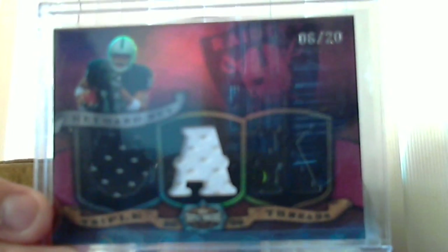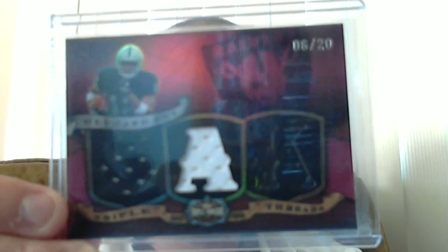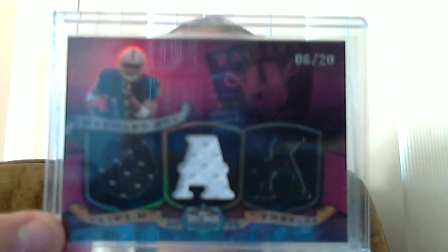Then I have 2009 Triple Threads, Darius Hayward-Bay out of 20. We got one color, one color, one color jerseys. Not bad. Those were the mystery packs.